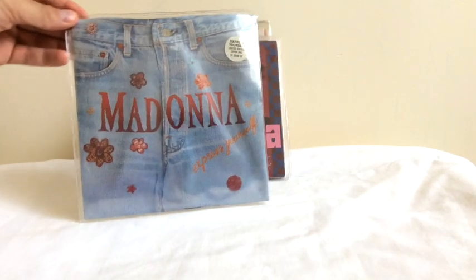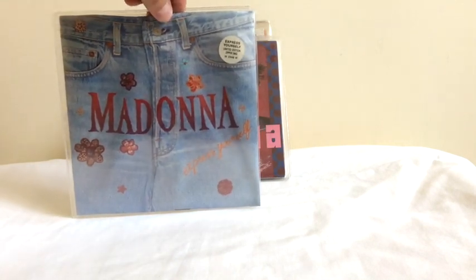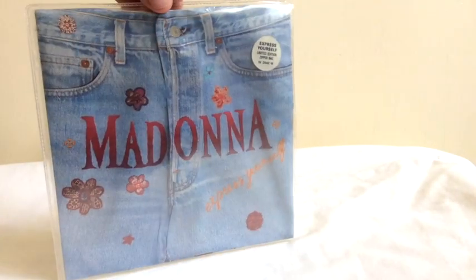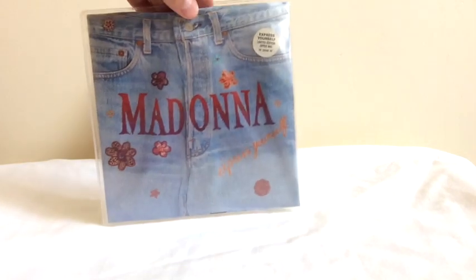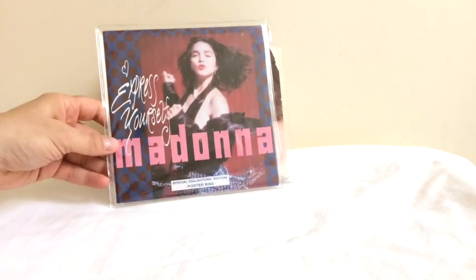One of the nicest editions of Express Yourself is the zipper pack — you can see there, this actually has a working zipper. So if you unzip the pack, you'll reveal the single, Express Yourself, which comes out. This has been kept still sealed in its original condition. They're pretty hard to find nowadays.